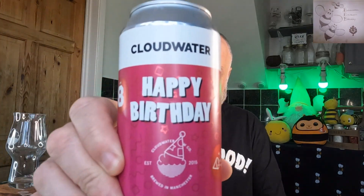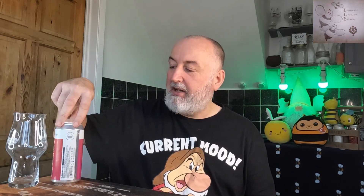Welcome back to the channel and welcome back to the Saturday series. Today we're having a Cloud Water — this one is their Happy Birthday Enhanced Pale Ale, coming in at 3.5% ABV. It's a real good session strength, and it's to celebrate their eighth birthday this year, 2023, which was in February.